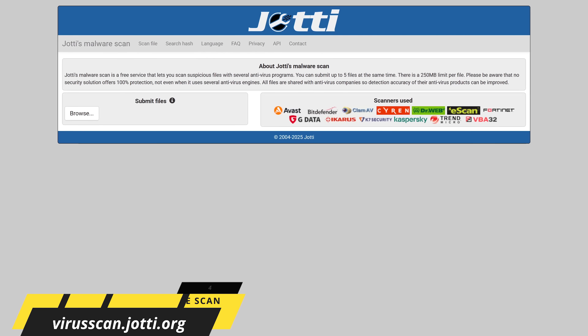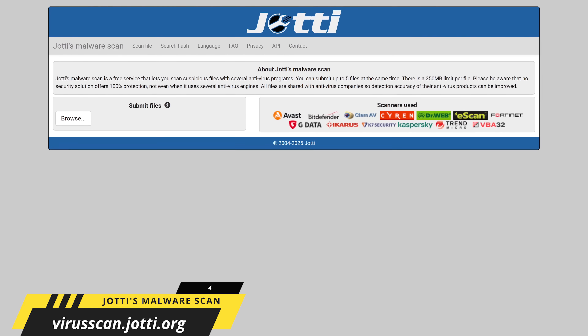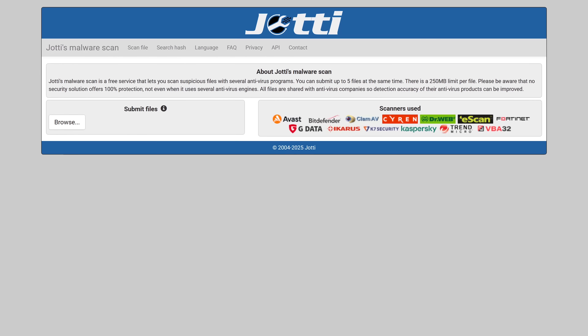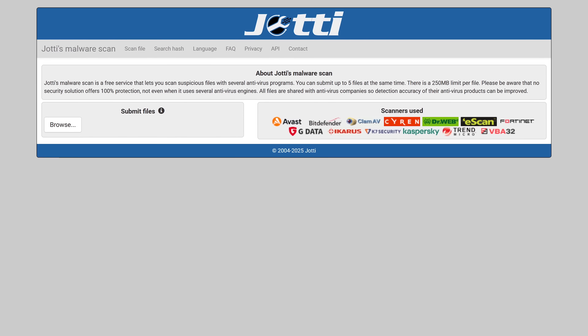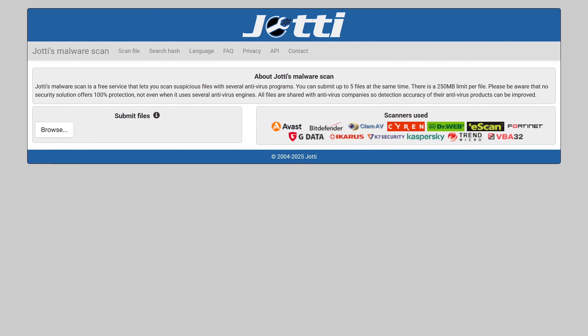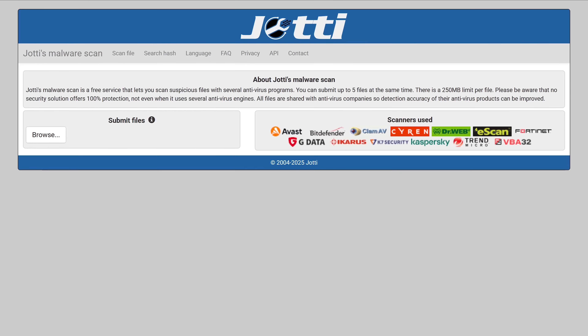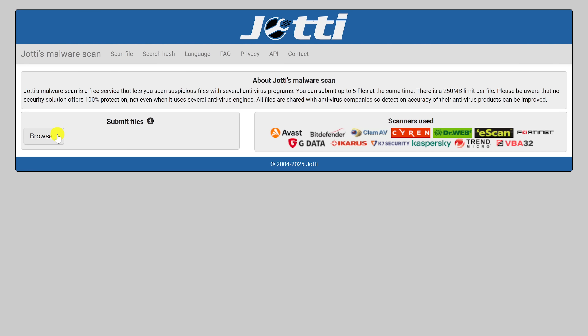Jotty's malware scan is a completely free online service that enables you to scan up to five files, no larger than 250 megabytes each, to have those files scanned using multiple antivirus engines such as Bitdefender, Avast, Trend Micro, and many others. It's similar to VirusTotal, which I've shown in the past, but with less false positives. You'll see a browse button here to search your computer for the files, or like I'm doing here, you can just drag and drop them into the box — I'll be doing three at once.